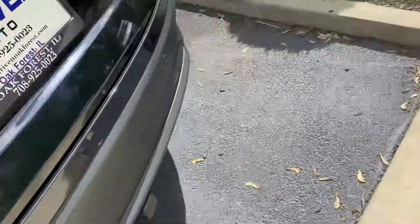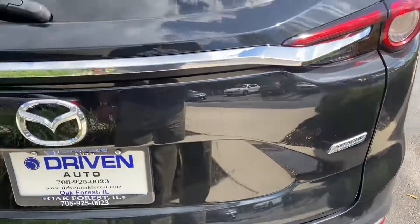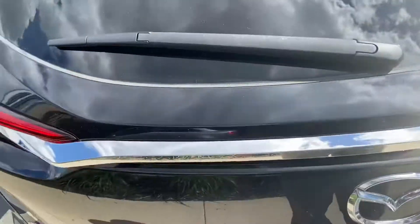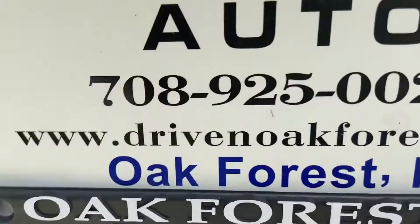CX-9 all-wheel drive, and this does have Mazda Skyactiv technology, a shark fin antenna, wipers, and does have a reverse camera along with reverse sensing and a trailer hitch.